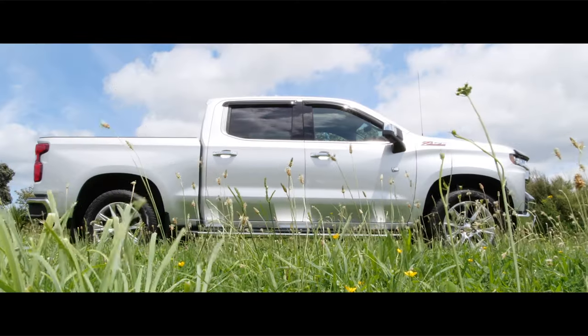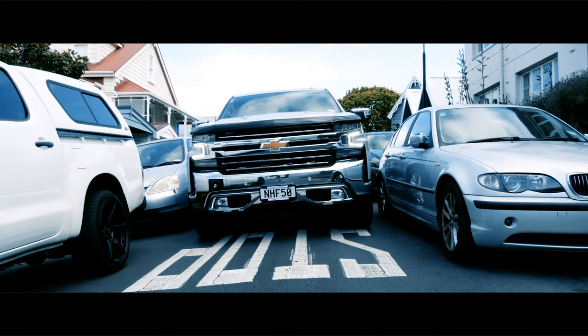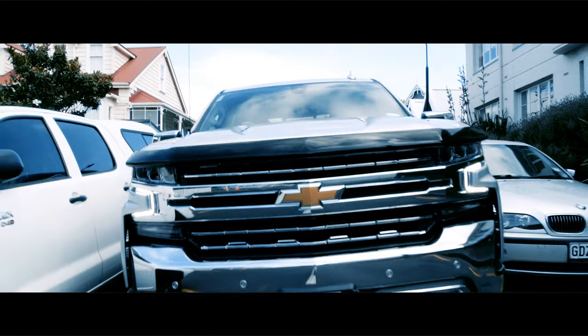It's big all right. Over 5.9 meters long and about 2.1 meters wide. And you can never really forget those dimensions when you're driving it.